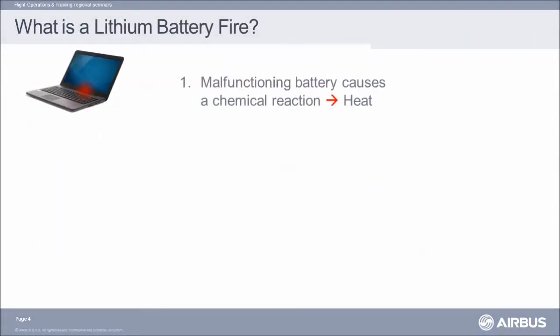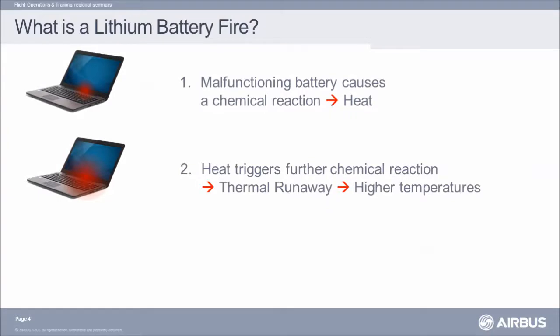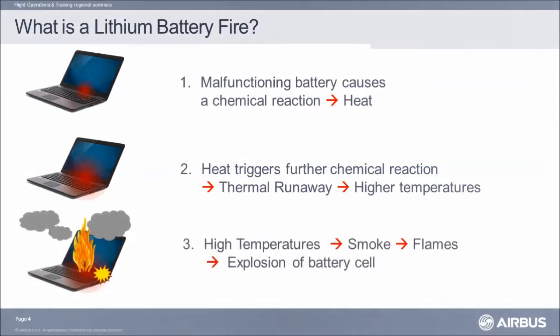A lithium battery fire starts with a chemical reaction in a battery cell from a defect or damage. This produces heat, which is a catalyst for the chemical reaction within the battery — it is the thermal runaway. The situation cannot stop on its own. Temperatures increase, and if left unchecked, the material around the battery ignites, producing smoke and flames. The battery cell, because of the buildup of pressure, may explode.